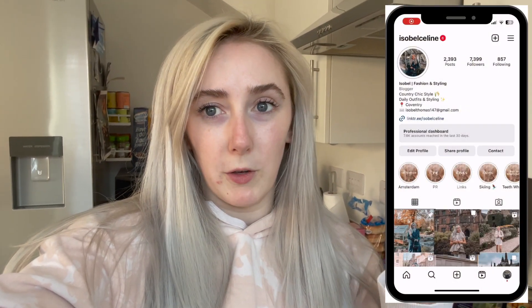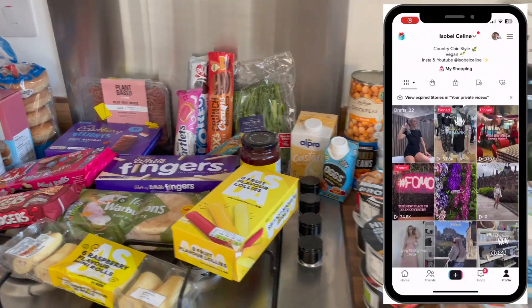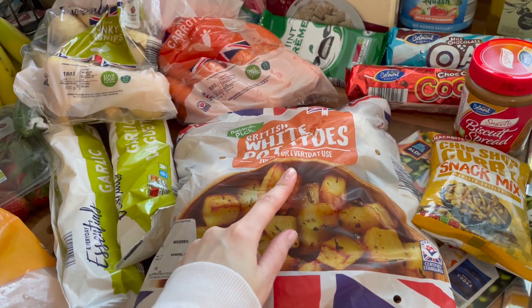Oh my gosh, I can't believe how much every week we go food shopping it just goes up that little bit more. Even olive oil used to be £3.69 and now it's £4.49. Even soy yogurt used to be 89p and now it's £1.50. Anyway, let's get into this haul and see what goodies we bought.